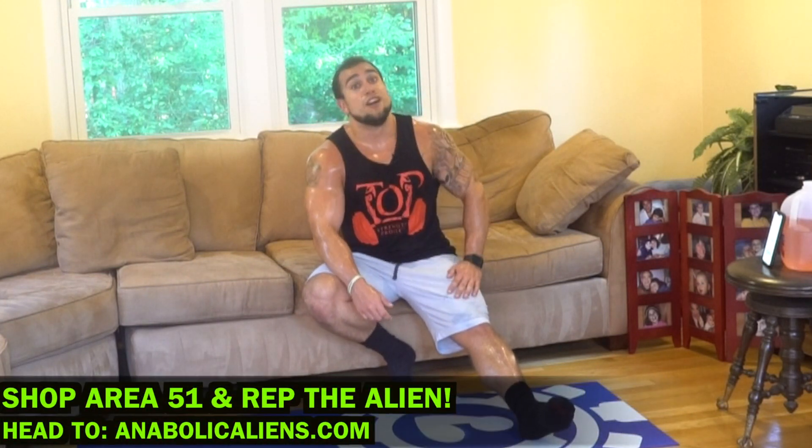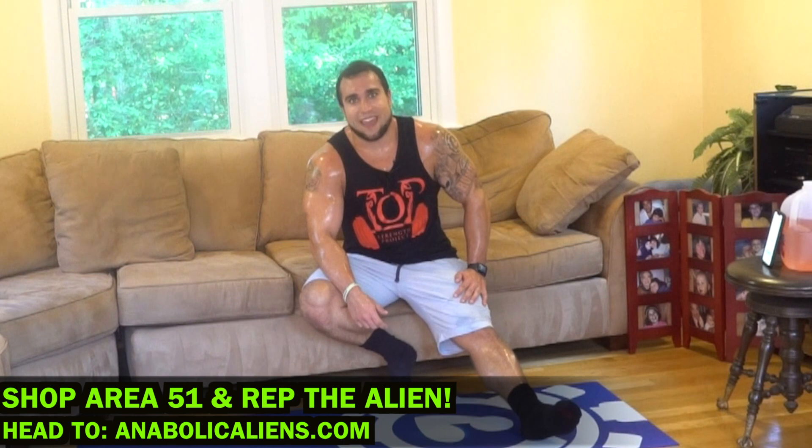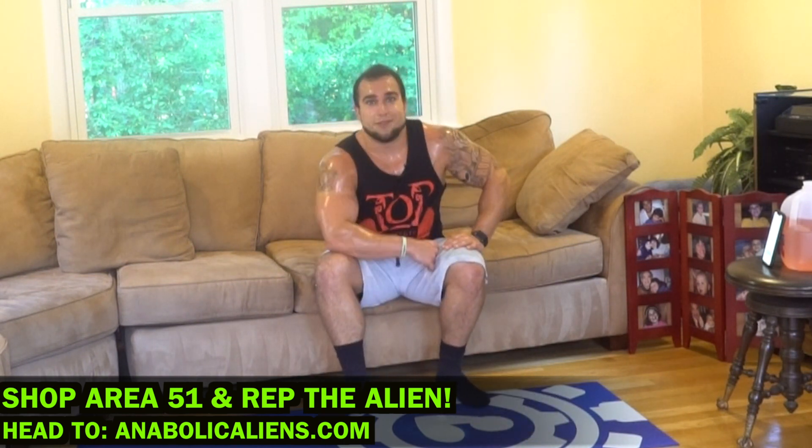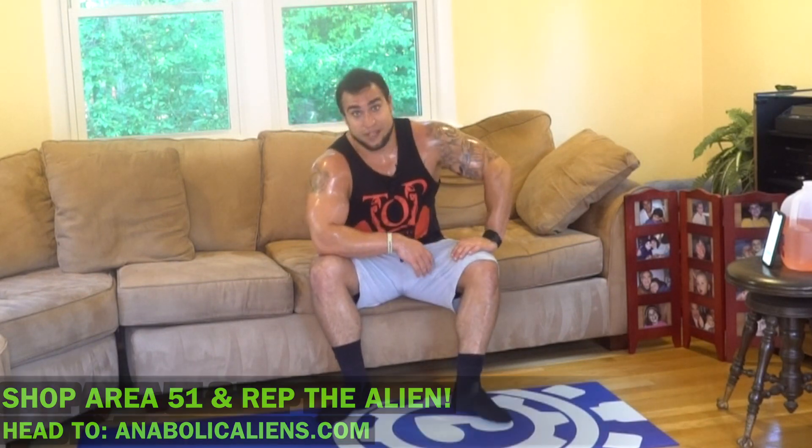Also, if you haven't checked out anabolicaliens.com, head over there. Shop Area 51 and rep the alien — that's my Anabolic Aliens store on my website. I'll link it in the first comment in the description, you can get some dope stuff there. I appreciate all of you so much aliens. I'll see you in day 24 tomorrow. Let's keep getting better, let's keep working hard together. Make sure to rehydrate, get some solid sleep tonight. Peace.